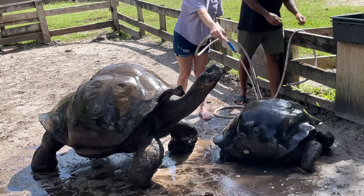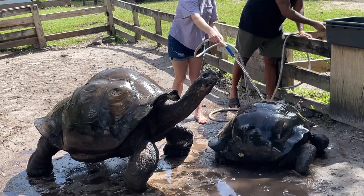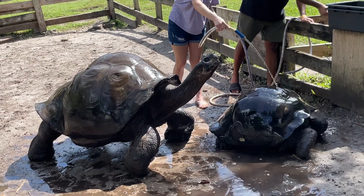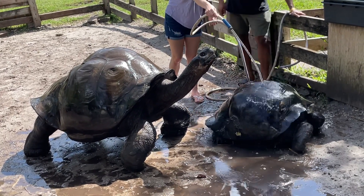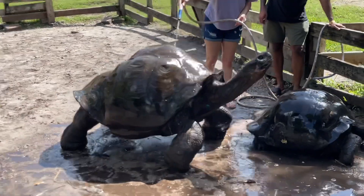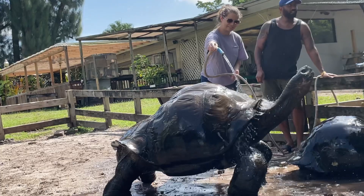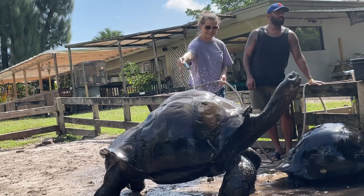You can turn the hose up a little bit now. Did you feel their skin? It's like leather, right?